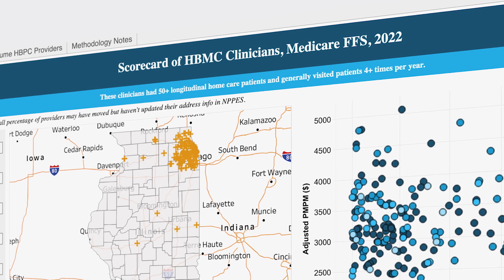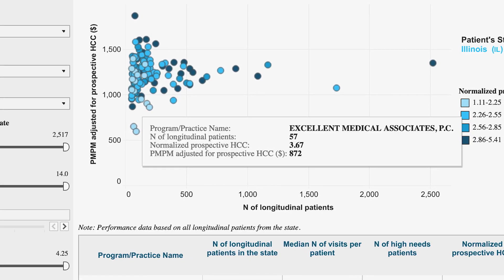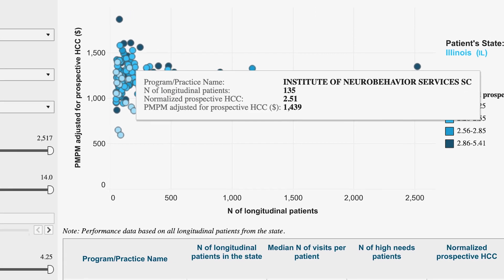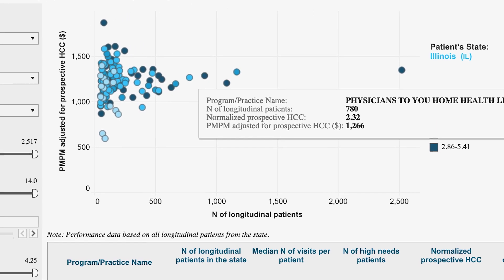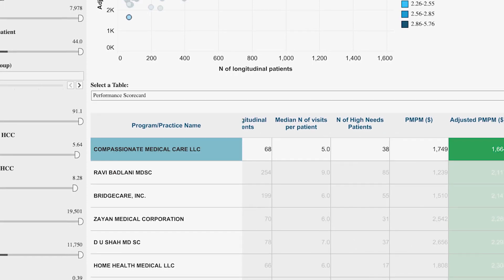The scorecard dashboards draw from the most current Medicare data available. Patient-level data is updated quarterly, while program performance data is updated annually, so you can make accurate, strategic decisions.